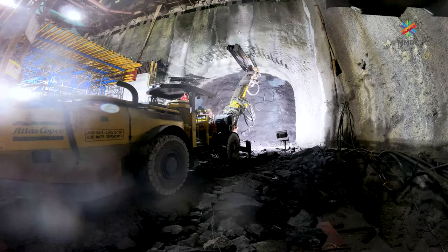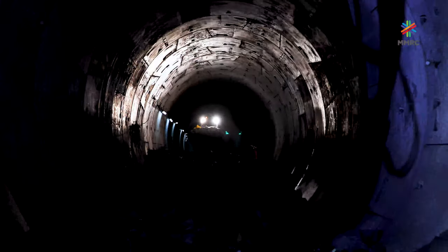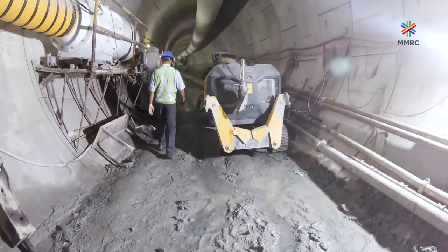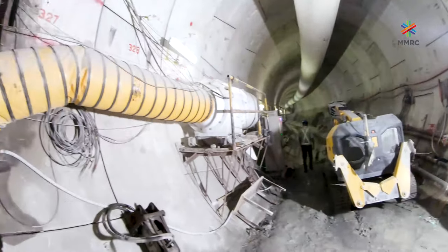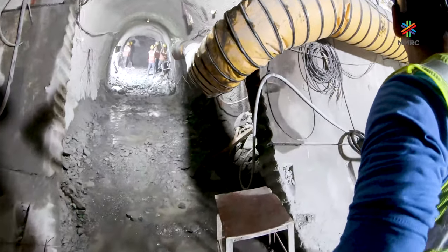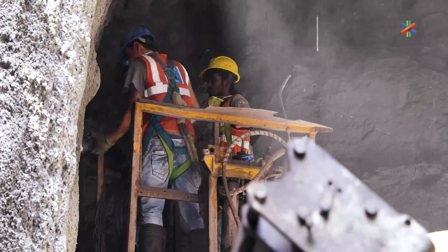Cross-passage construction work using NATM has begun at Marol Naka Station. NATM is being used to widen the tunnel completed by TBM to create the station platform. This 230-metre-long Marol Naka station will have 16 cross-passages connecting the station box to the platform — 12 for public access and 4 for other services.